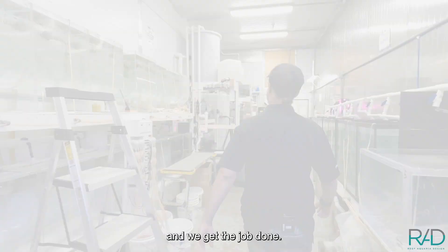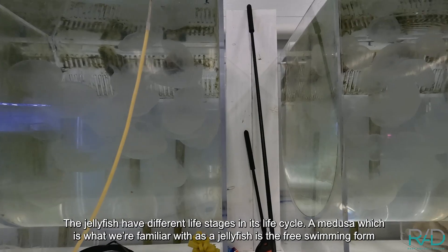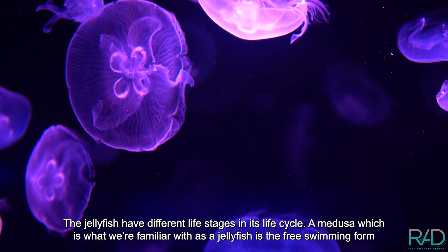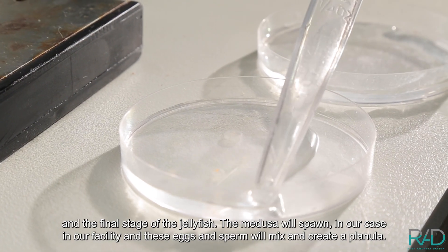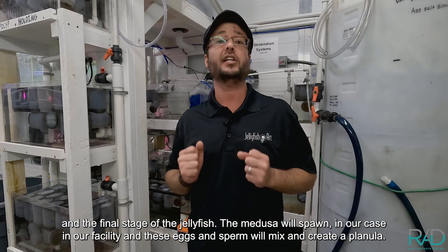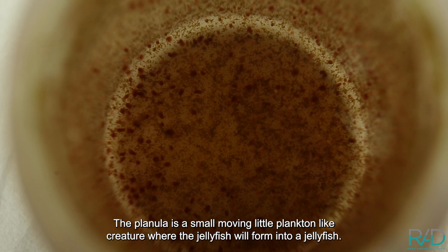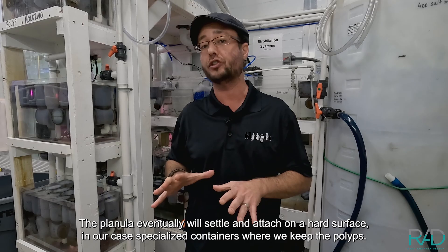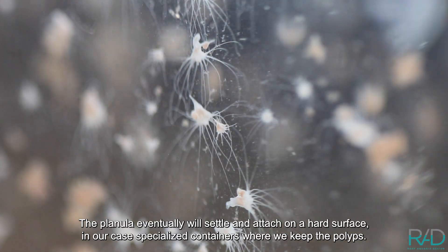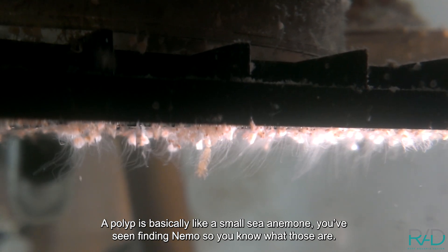The jellyfish has different life stages in its lifecycle. A medusa — which is what we're familiar with as 'the jellyfish' — is the free-swimming form and the final stage of the jellyfish. The medusa will spawn and these eggs and sperm will mix and create a planilla. The planilla is a small, moving, plankton-like creature from which the jellyfish will eventually form. The planilla will settle and attach to a hard surface — in our case, specialized containers where we keep the polyps.